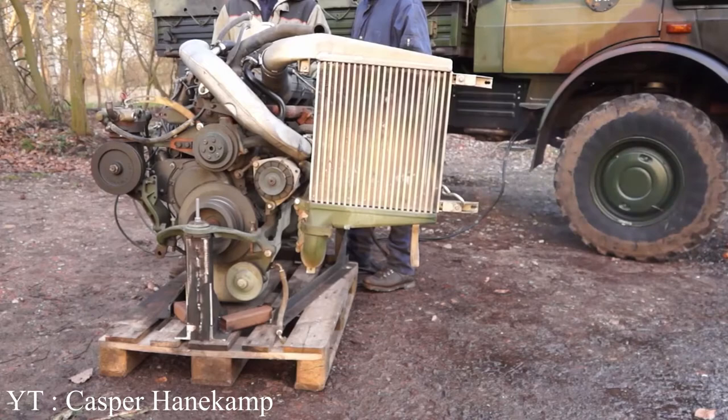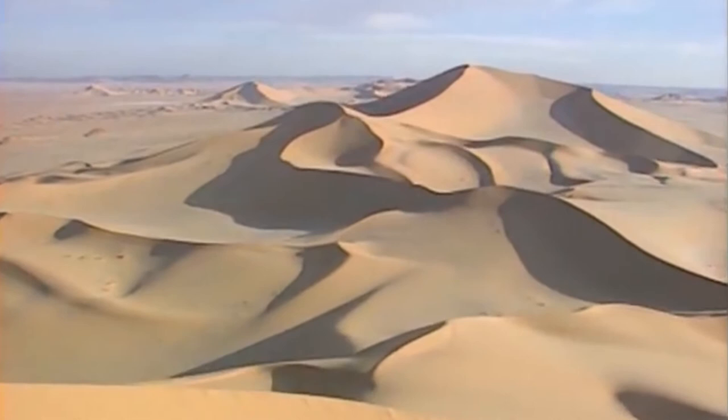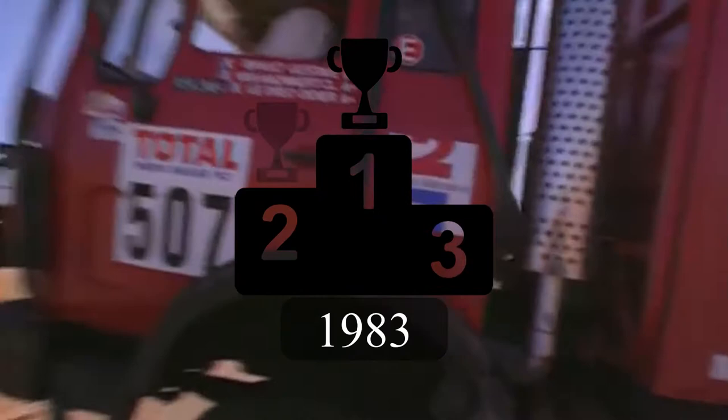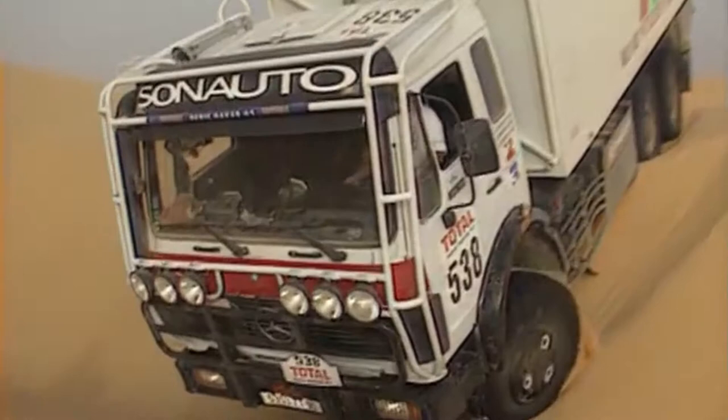The Unimog had a lot of potential and it used it well. Right after its third place in '81, it was first and second in '82, first in '83, first and second again in '84, first and third in '85, and finally first again in '86. Mercedes-Benz was also seen in third place in '93 — quite an impressive track record.